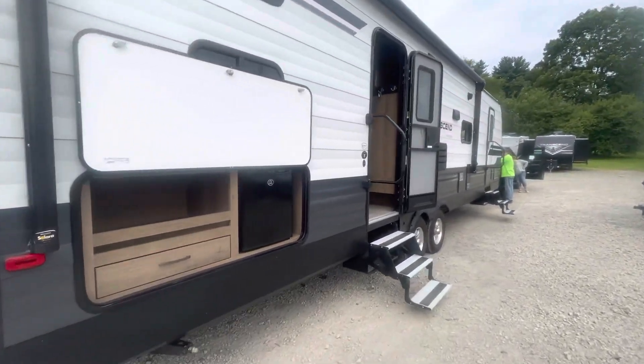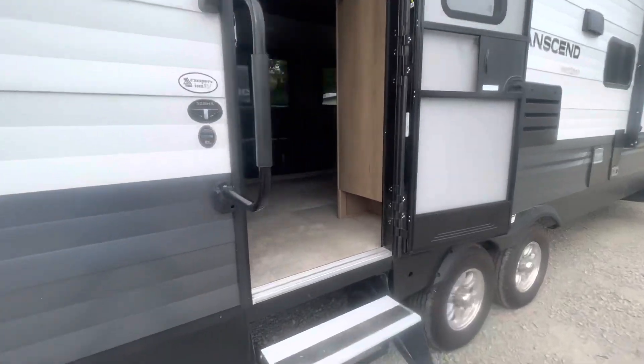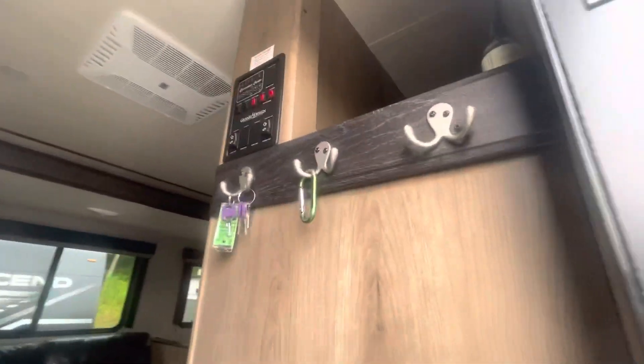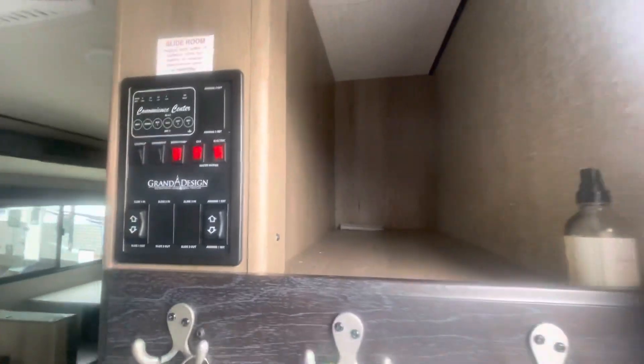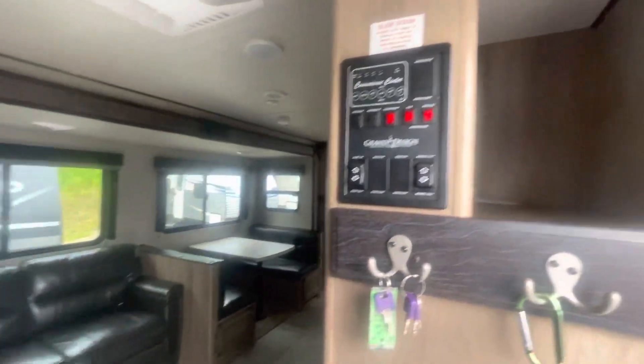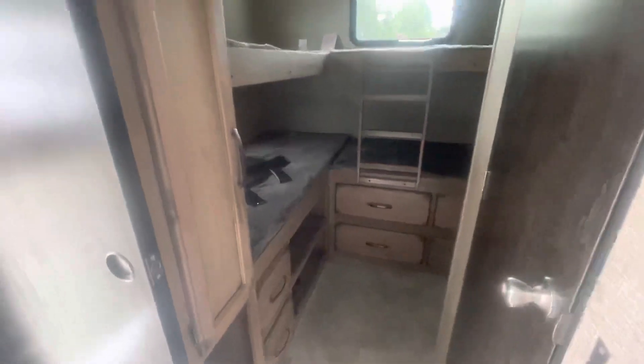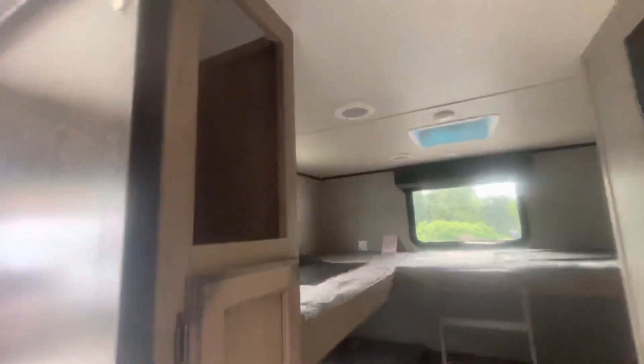Let's go inside. Immediately when you walk in, there's a little cubby spot for shoes and another storage area up here. We'll check out the bunk room — lots of storage.